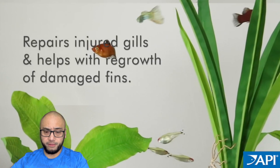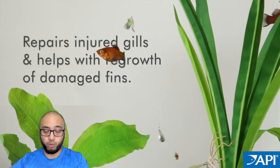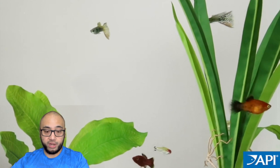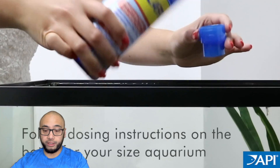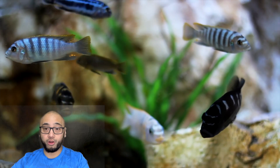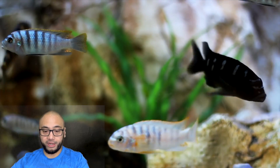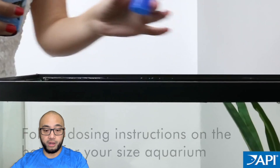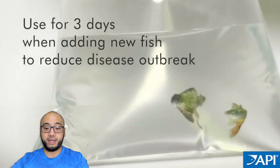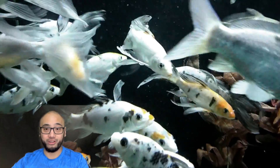So what should you use instead of PimaFix and MelaFix? The best way to prevent and treat infections in your fish is to keep your water quality high and your fish stress-free. This means doing your water changes as necessary, avoiding overstocking and overfeeding, making sure that your aquarium is cycled before adding fish, and providing adequate filtration and aeration. Fish have immune systems which have evolved to handle most diseases given enough time. In fact, the reason some people swear by many of these natural treatments is because the fish would have gotten better anyway, even if nothing at all was done.